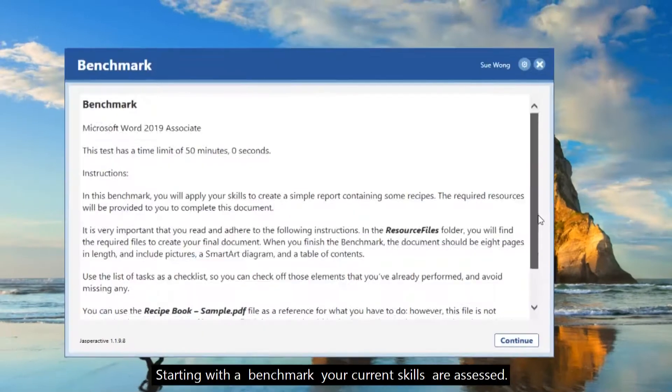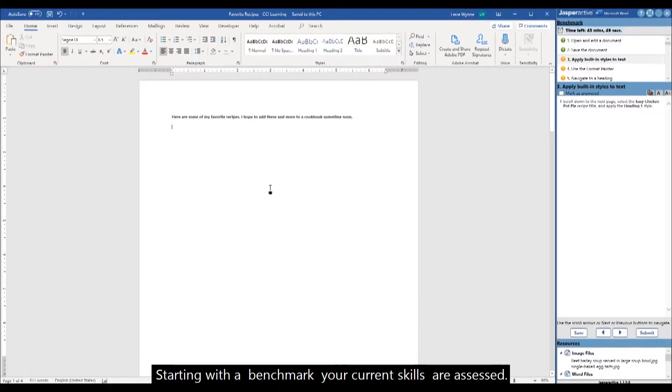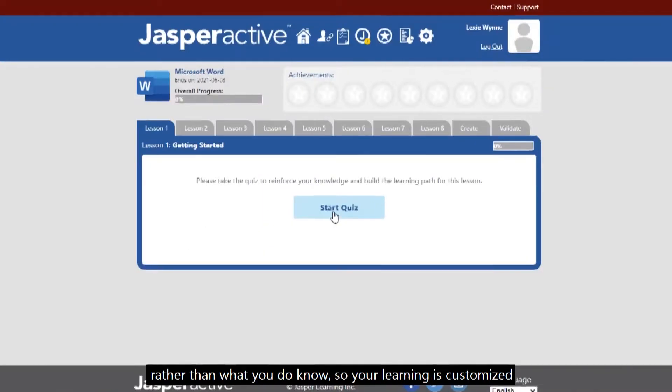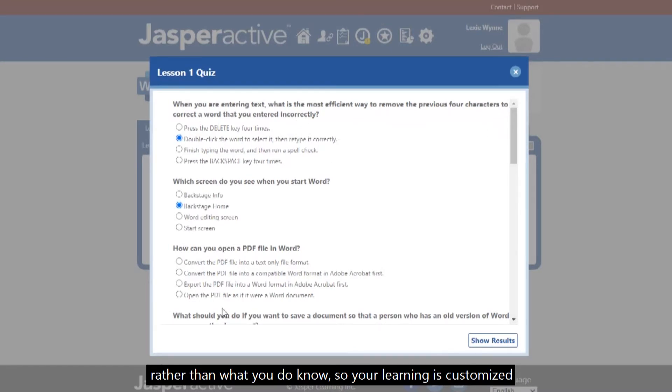Here's how it works. Starting with a benchmark, your current skills are assessed, then the platform produces a prescribed learning pathway focusing on what you don't know rather than what you do know, so your learning is customized.